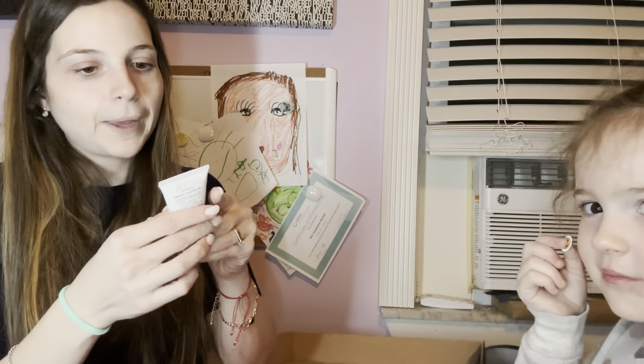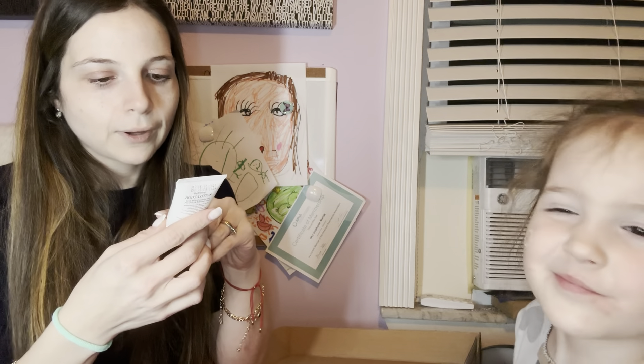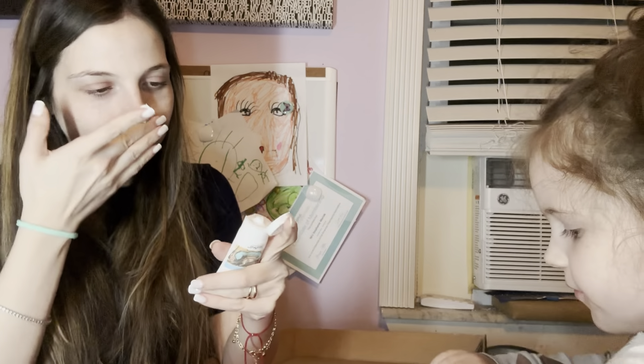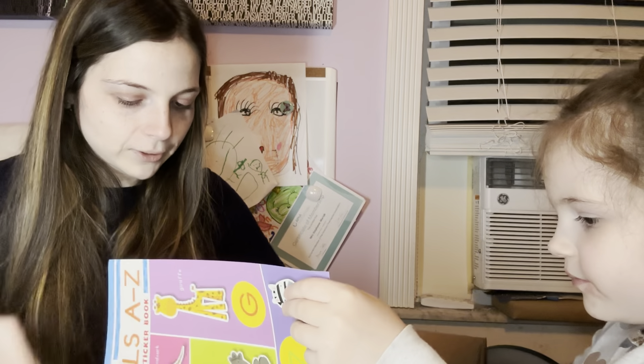When you open it up, it looks like this. First thing is for the parent: a hydrating body lotion — travel-size, Earth Conscious brand. This is how it looks — I put a sticker on it. That smells good! Let's see what Savannah got.